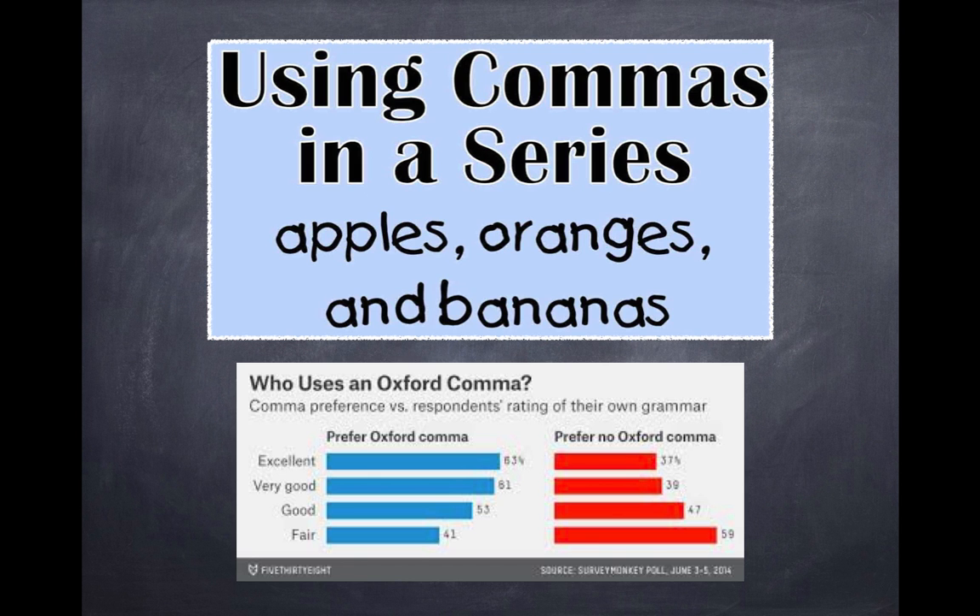Commas are the most frequently used punctuation when listing three or more items. Notice there is a comma after 'oranges' and before 'and bananas.' Some say this is an optional comma, but good writers will confirm that it is not optional. It's called the Oxford comma, and it is a game changer — or should I say a sentence changer.